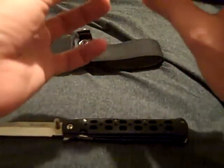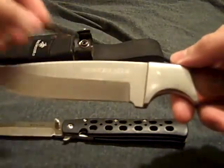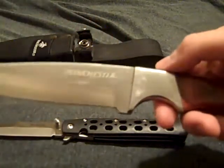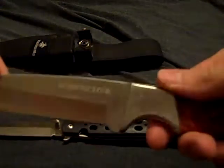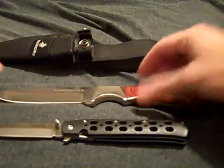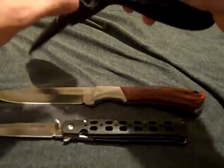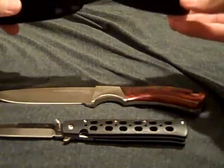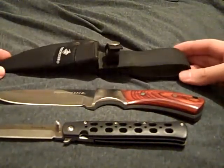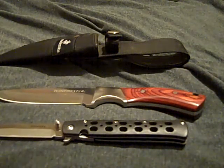It's decently sharp. The Winchester logo isn't etched into the blade — it's just stuck on there. It's stainless steel, probably 420 stainless, and it came with a nylon sheath with a plastic liner to hold it on your belt. This is what I use when I go hunting.